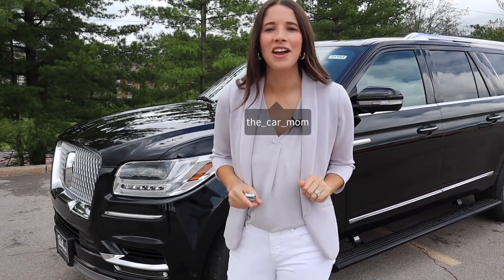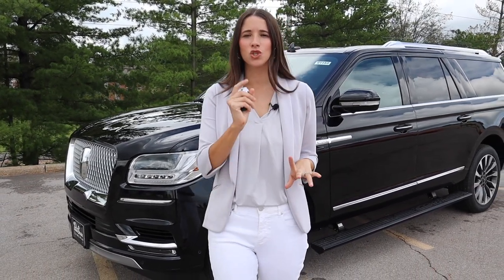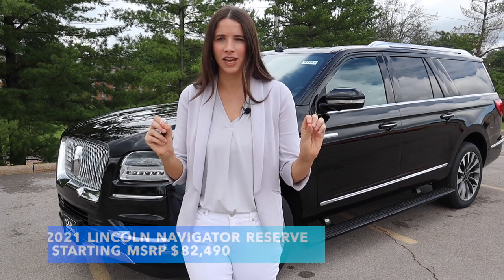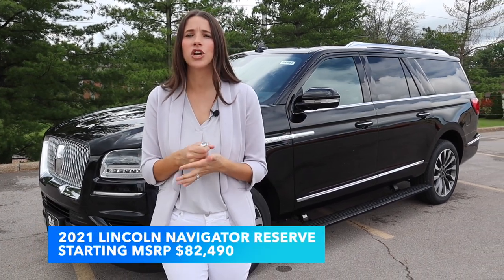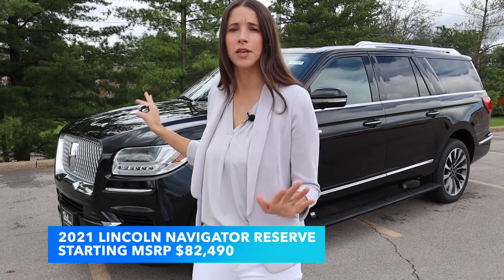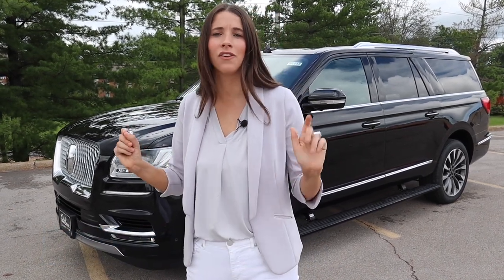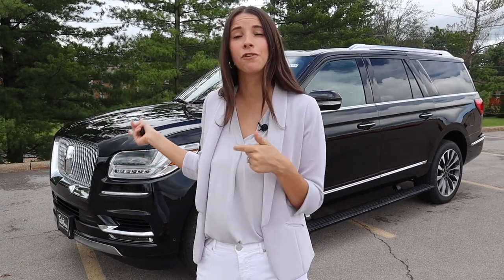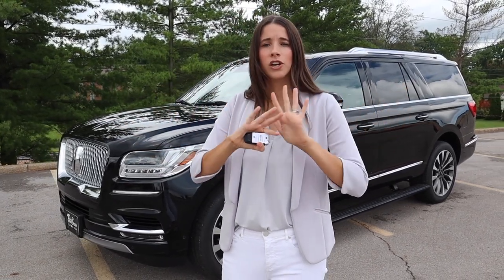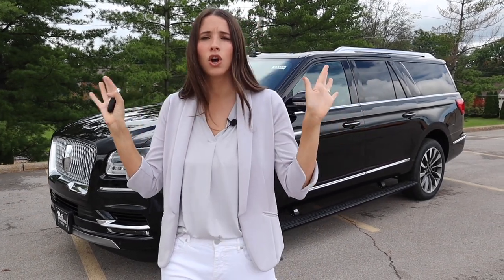Hey guys, it's Kelly and today I'm so excited to bring you a highly requested tour — the 2021 Lincoln Navigator. The Navigator got a body style change in 2019 and since then this car has been making waves, competing with some really exciting luxury cars, the main one being the Cadillac Escalade. A lot of people prefer the Navigator over the Escalade, so today we're going to do a deep dive, put my car seats in, put my stroller in it, and take you through the entire car.